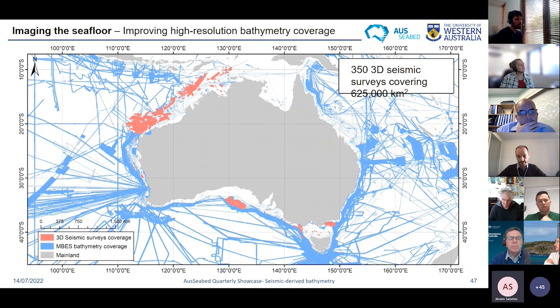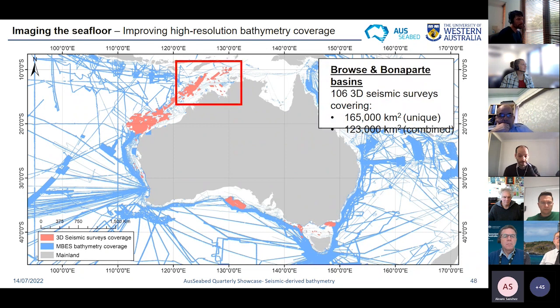Around Australia, over 350 seismic surveys have been collected over the last 40 years, covering nearly 625,000 square kilometres. Most of that data is public. It's quite common to use seismic surveys to derive bathymetry at local scale for offshore engineering projects, but there hasn't been any national compilation so far. The goal is to gather everything that exists, process it, and produce a national seismic derived bathymetry dataset. Australia has been split into three main areas of interest processed one after another.